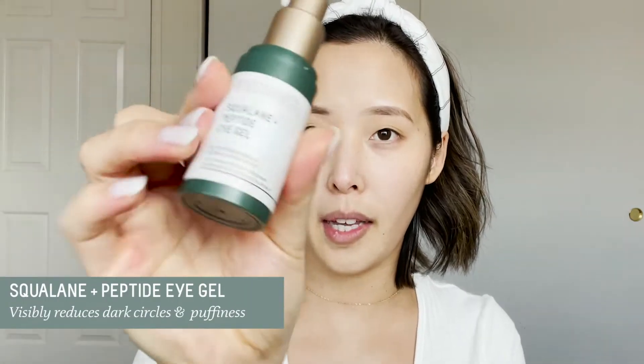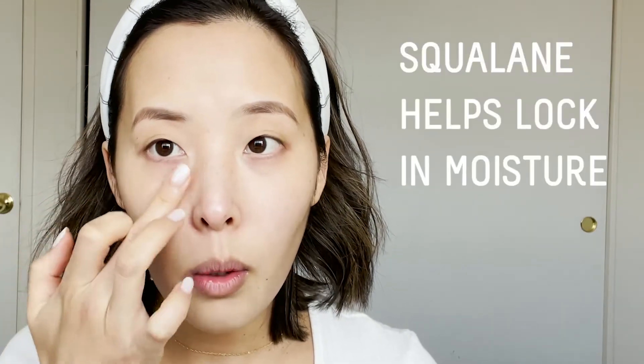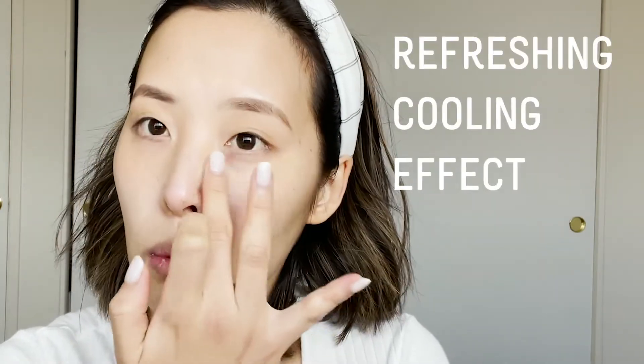The next step in my routine is eye treatment. I've been reaching for the Squalane Plus Peptide Eye Gel — it's a very lightweight eye gel and one pump is perfect. The squalane helps lock in moisture, and there's a peptide duo that helps reduce the look of dark circles, which I definitely have a lot of. The peptide duo also helps with puffiness, and this eye gel has a cooling effect that's really refreshing in the morning.